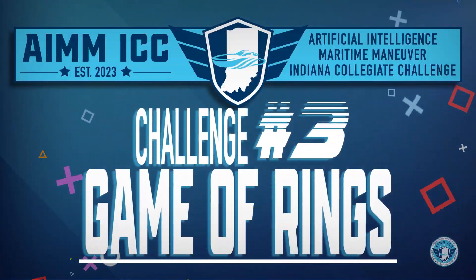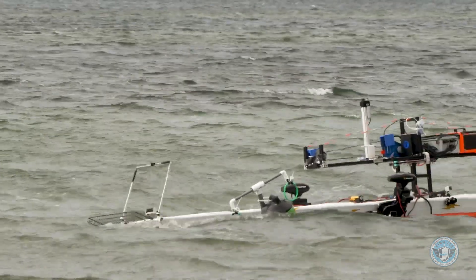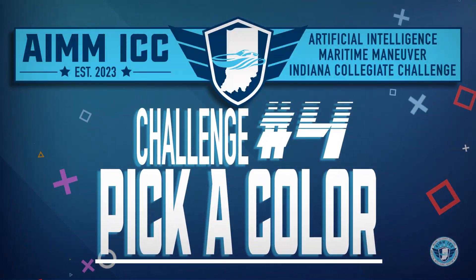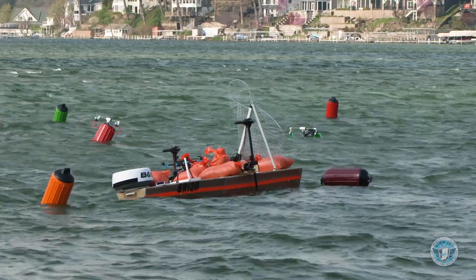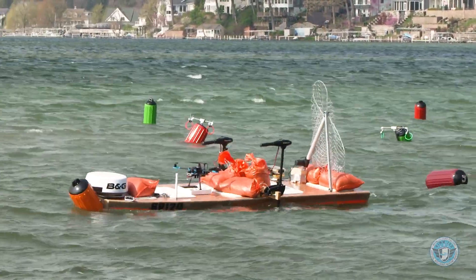Challenge number three: game of rings race — collect rings attached to green and red buoys while weaving through a second buoy course. Challenge number four: pick a color — navigate to a specific predetermined buoy color and make contact. Teams were awarded additional points if they chose to have the judges select the color of the buoy for this challenge.